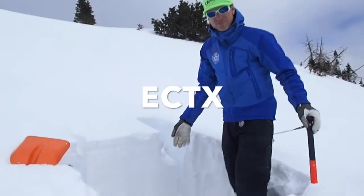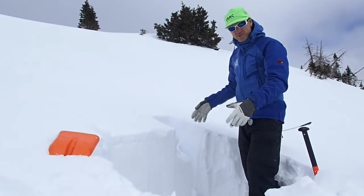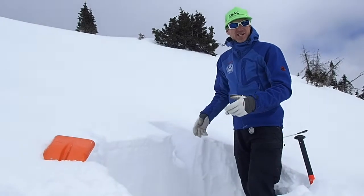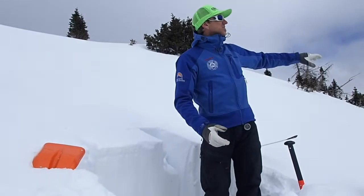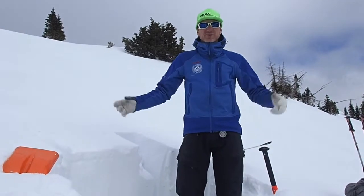All right, so we didn't get any results out of this test — the column held tight. Now keep in mind this is just one spot. We never want to base all of our decisions off of one snow pit. That's why Zach and I are going to keep doing snow pits all the way around this south and west facing terrain, all the way back towards town, and see what we get.